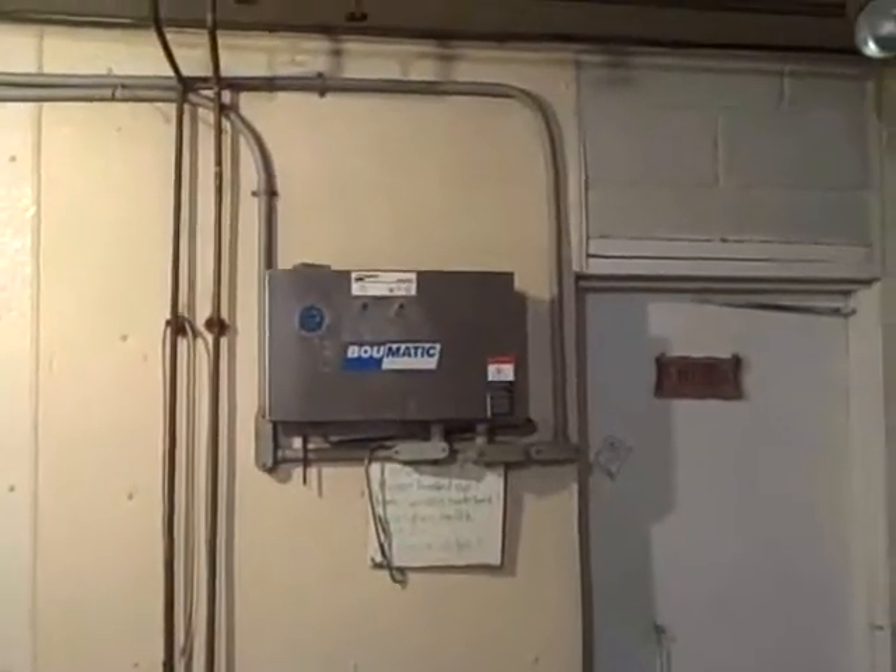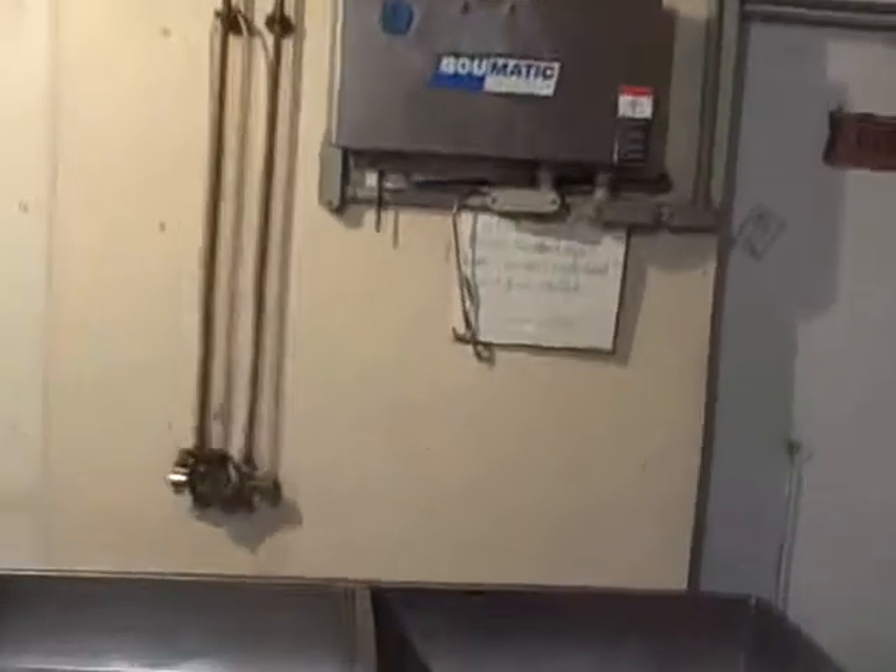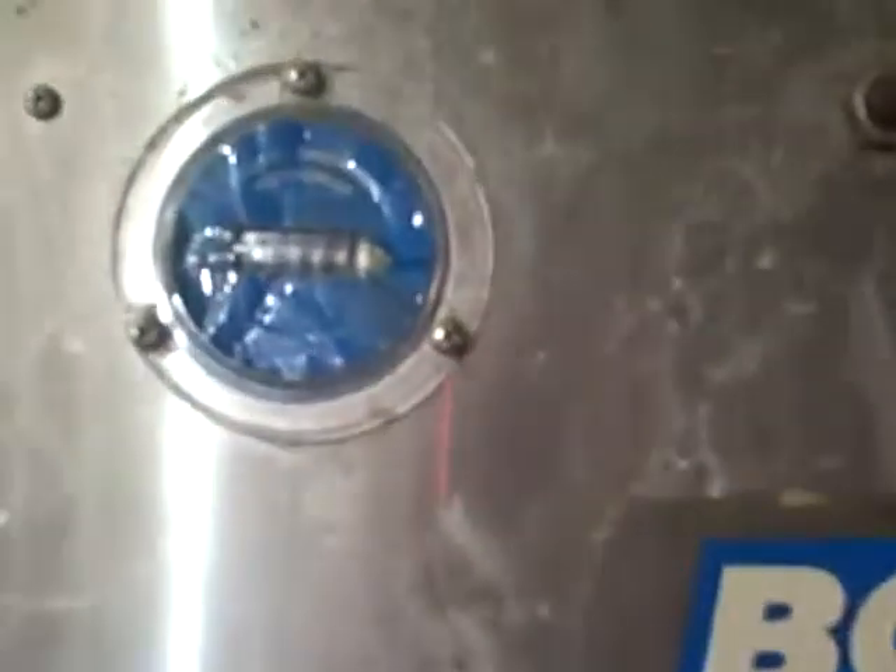It's our main control box by Bo Maddox. How many hours has it got on it? 22,522. Bummer.